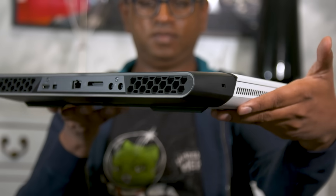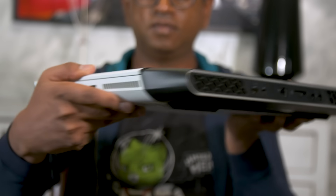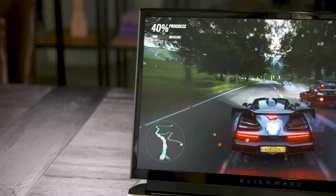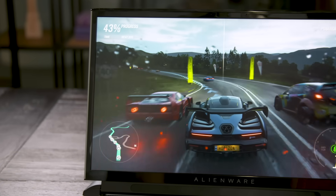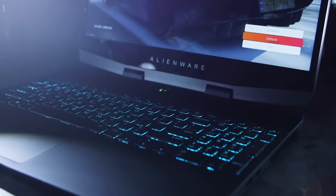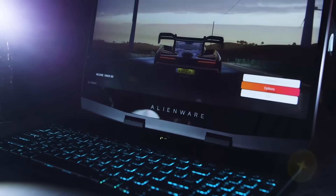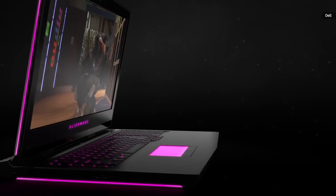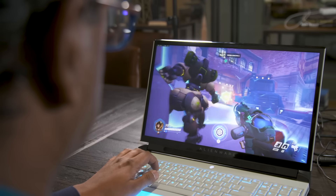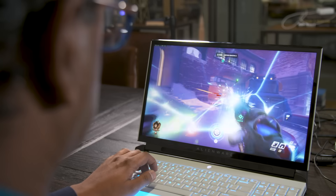The first thing you'll notice about the Area 51M is that it's big — very big. It weighs 8.5 pounds, it's up to 1.7 inches thick, and it has a huge 17.3-inch screen. That seems practically unthinkable now that every PC maker is racing to get their gaming laptop slimmer and lighter — even Dell is doing that with the Alienware M15 and M17. But compared to the last full-size 17-inch Alienware notebook, which weighed 9.7 pounds, the Area 51M is significantly more portable. And it wasn't that long ago that gamers were perfectly happy with laptops over 10 pounds.